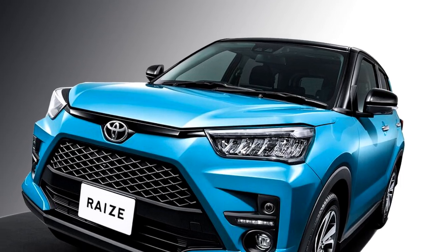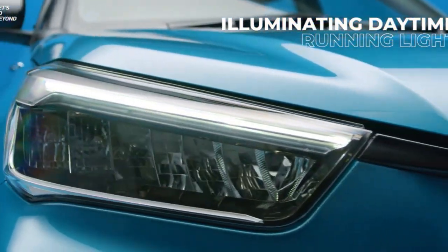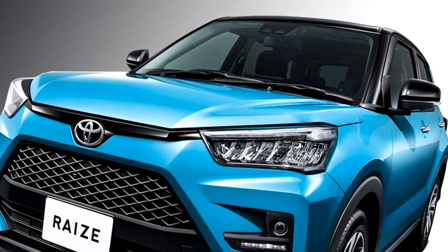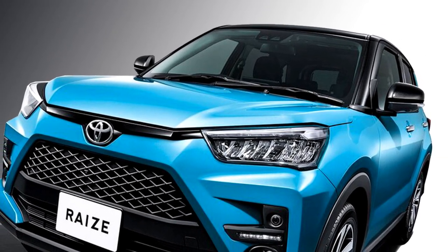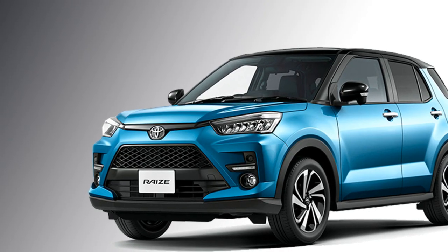Talking about the exterior look, the SUV gets a sporty and rugged look with sleek LED headlights with DRLs, a trapezoid lower grille which creates a powerful and wide frontal appearance, two fog lights, large black air inlets, and an updated front bumper.